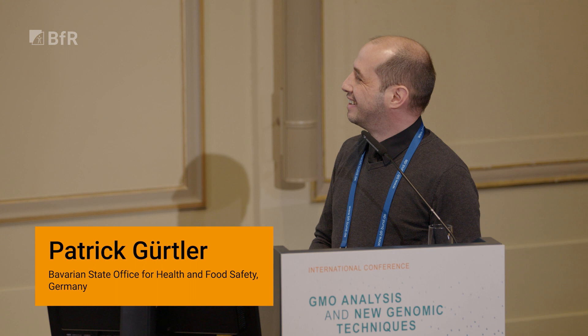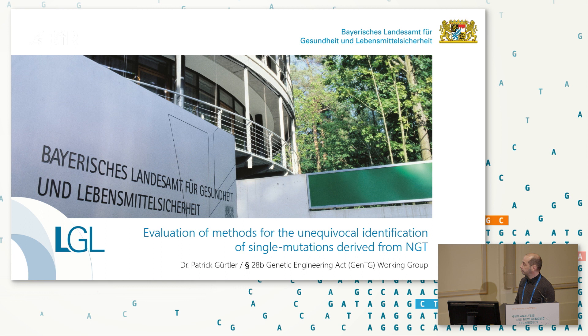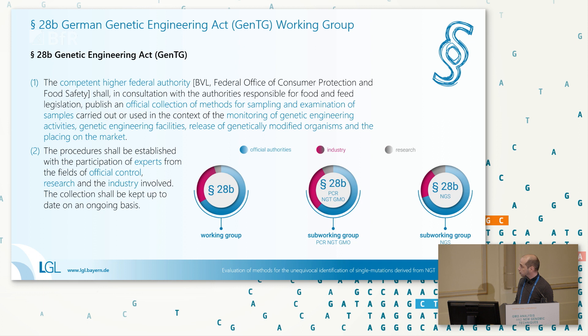Thank you for the kind introduction. I'll try to keep within the time frame. Thank you also to the organizers for inviting me to present our approaches towards the development of detection methods for NGT organisms. When I say 'our approaches,' I mean approaches made by the §28B Genetic Engineering Act working group — a long name. As most of you are probably not familiar with the German Genetic Engineering Act, I'll give a brief introduction regarding the working group only.